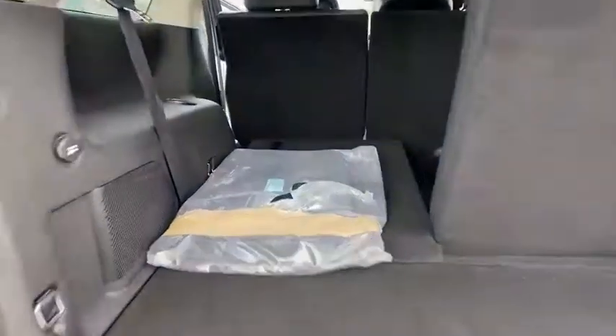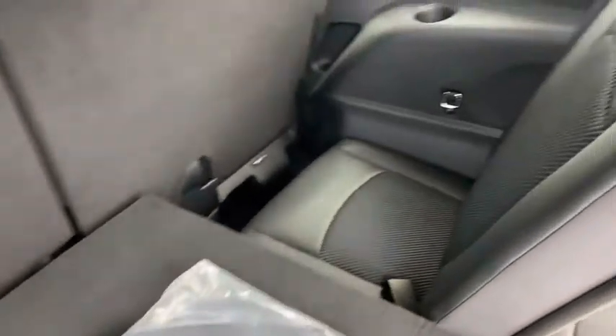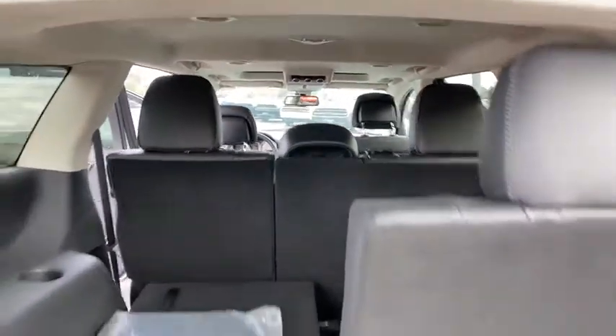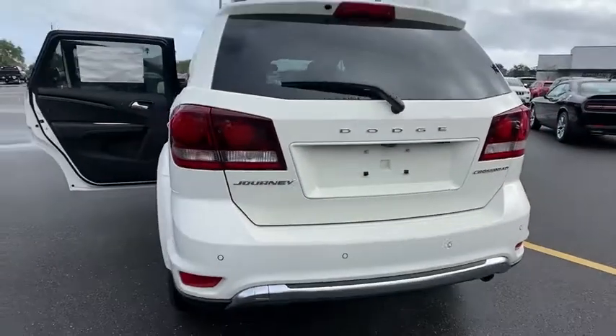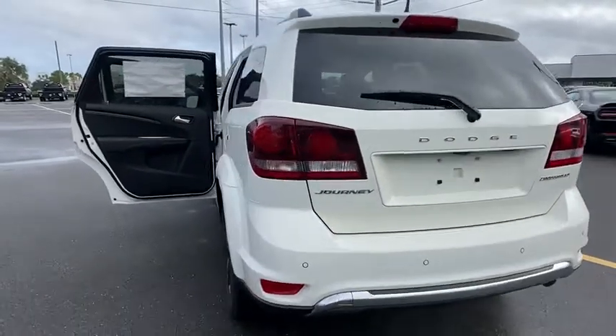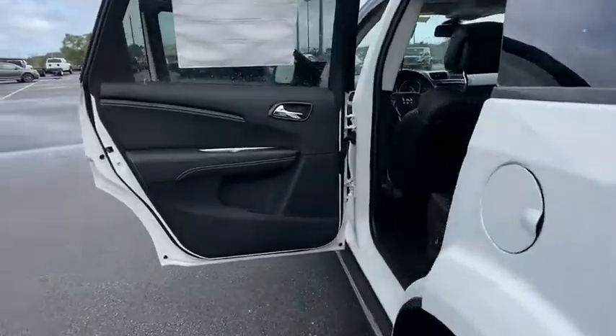Here are some of this vehicle's great options: backup camera, anti-lock braking system, steering wheel audio controls, keyless entry, traction control, stability control, Bluetooth, leather-wrapped steering wheel, adjustable steering wheel, power steering, cruise control, keyless start.